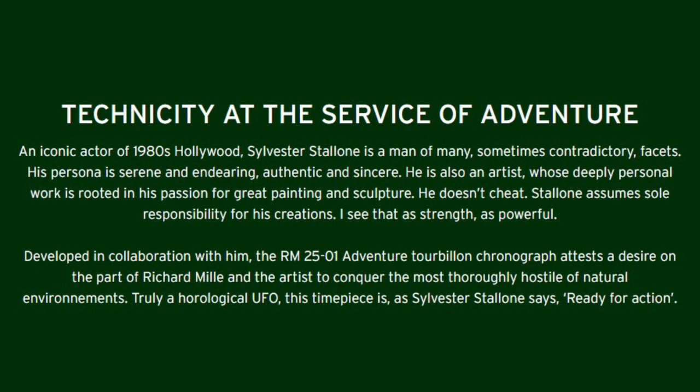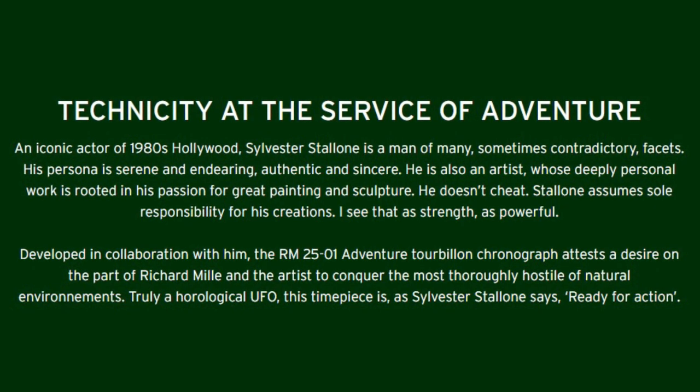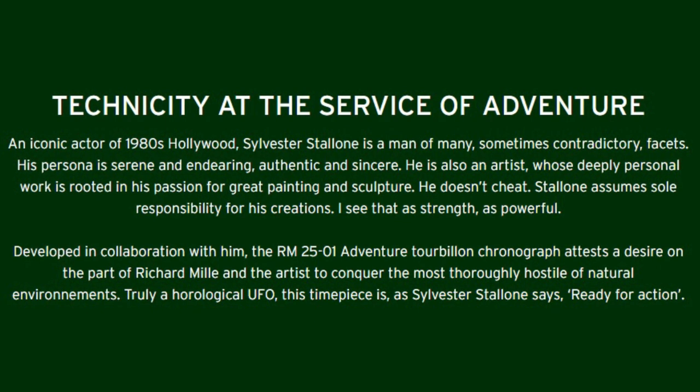It does have a tourbillon — because for all your survivalist scenarios when you're going Rambo on enemy militants, you need to have a tourbillon. Taken directly from Richard Mille's website: developed in collaboration with Sylvester Stallone, the RM2501 adventure tourbillon chronograph attests a desire to conquer the most thoroughly hostile of natural environments. Truly an horological UFO, ready for action. The base plate and bridges are made of grade five titanium, 72-hour power reserve, and only 20 pieces released. So if you have about a million dollars burning a hole in your pocket, buy this Ben 10 hockey puck.